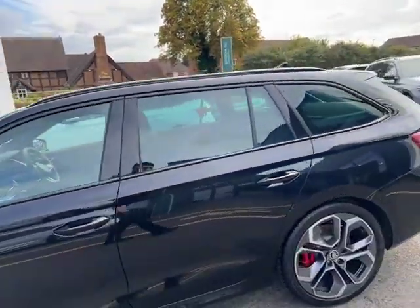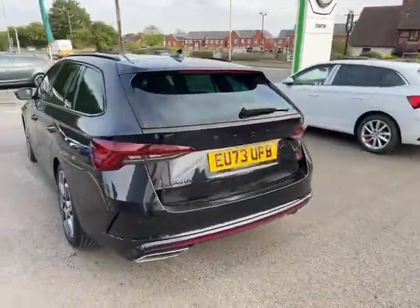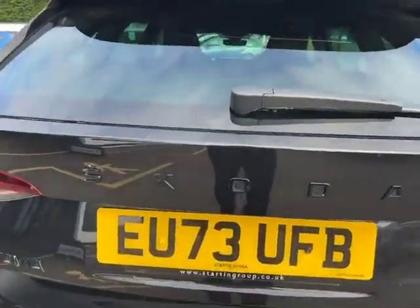Coming around to the side, you can see that again you've got your VRS badging with that blacked out Skoda badging just up there as well.